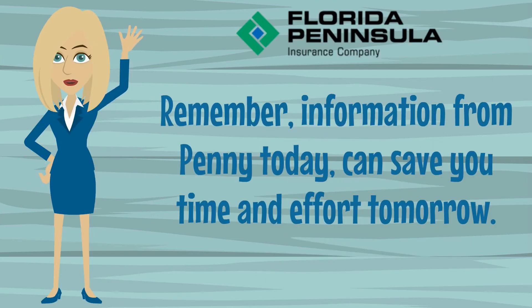Until next time, and remember, information from Penny today can save you time and effort tomorrow. Bye!